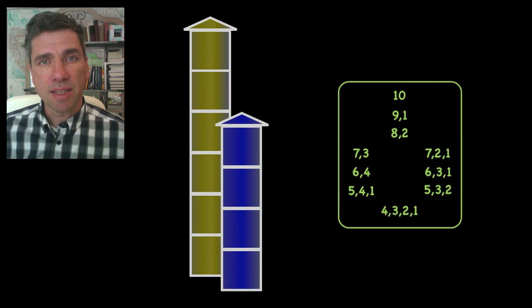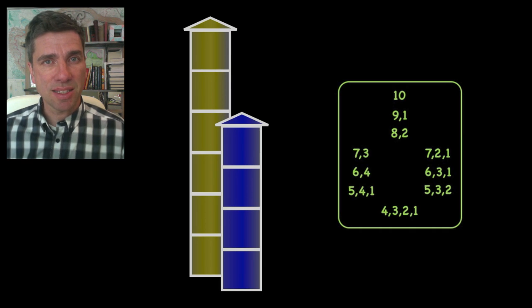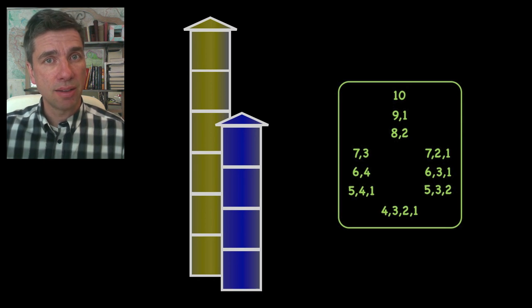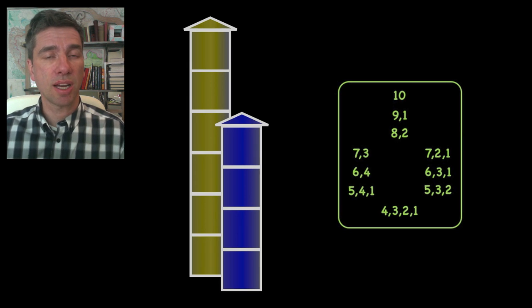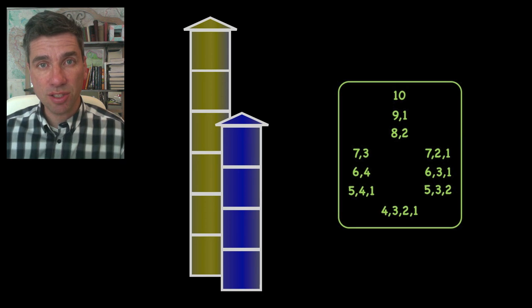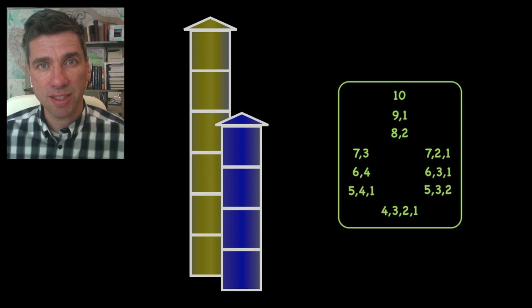Another way that students organized was by the highest tower. On the top, they put the single tower of height 10. Next, the single solution with a tower of height 9. Then the single solution with a tower of height 8. Then the two solutions with a tower of height 7. The two solutions with a tower of height 6. The two solutions with a tower of height 5 as the highest, and then the single solution with the tower of height 4 as the highest.